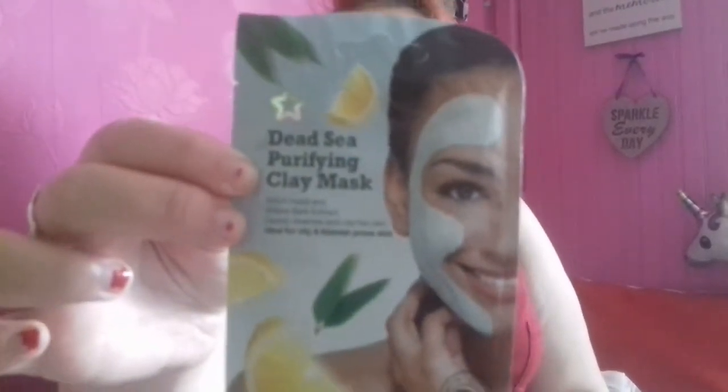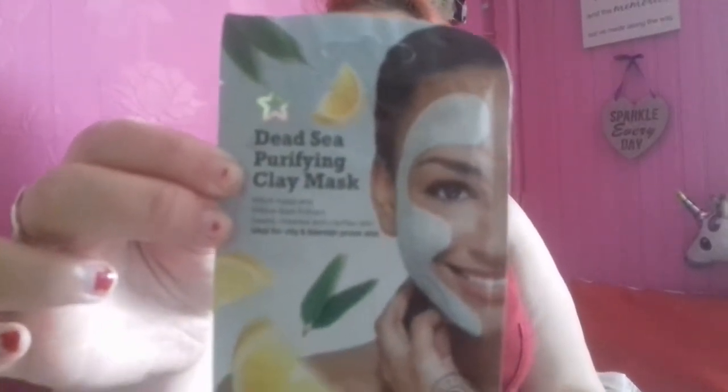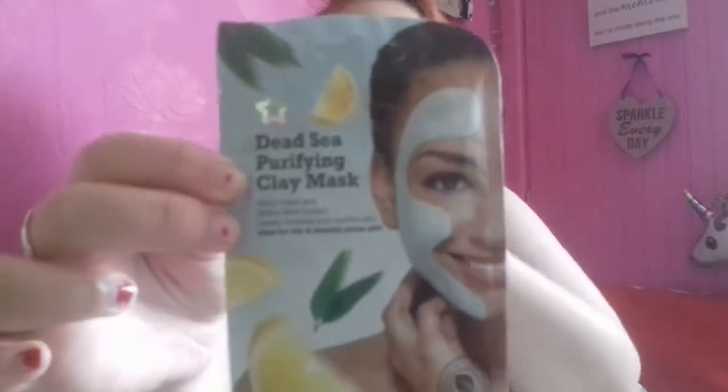I got three face masks as well. I got the Dead Sea Purifying Clay Mask that has witch hazel and willow bark extract. It deeply cleanses and clarifies skin, ideal for oily or blemish-prone skin. Which, if any of you know, I am very prone to having blemishes, especially on my chin area. So I got that.